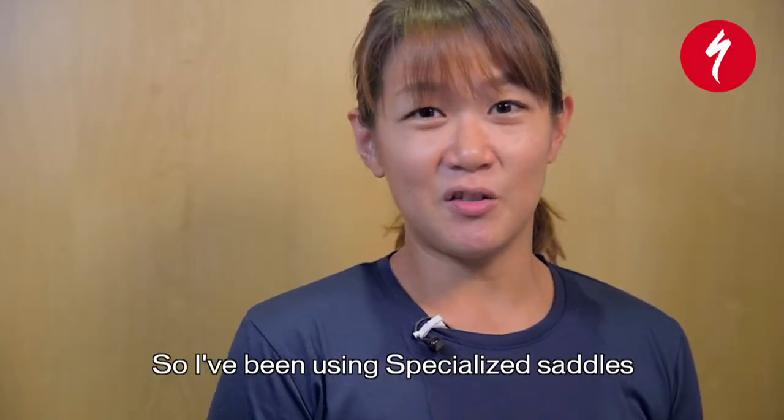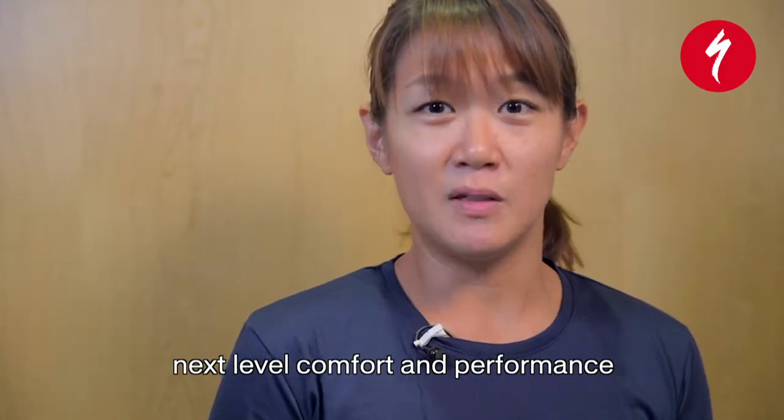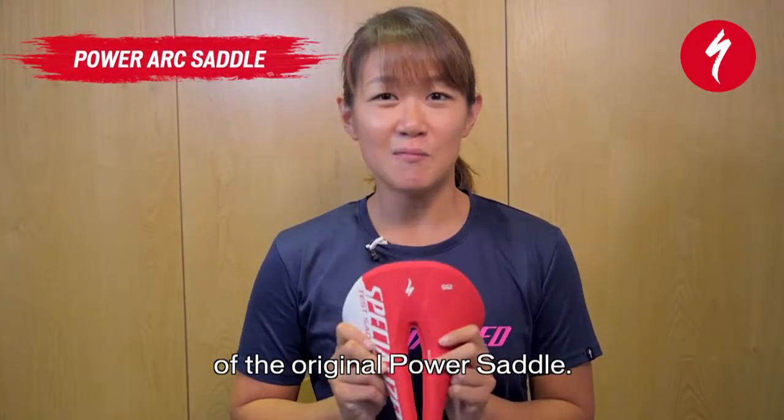I've been using Specialized saddles for a while now and it truly brings next-level comfort and performance for all riding positions. The new PowerArc saddle expands on the success of the original PowerArc saddle.